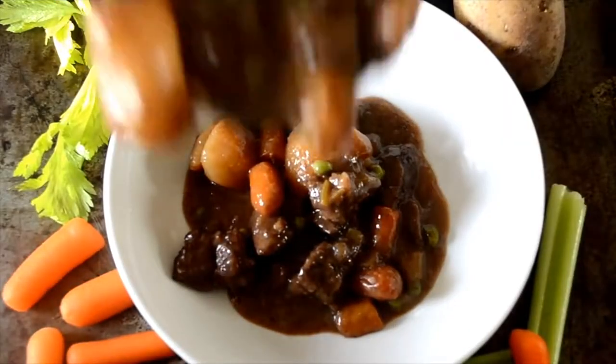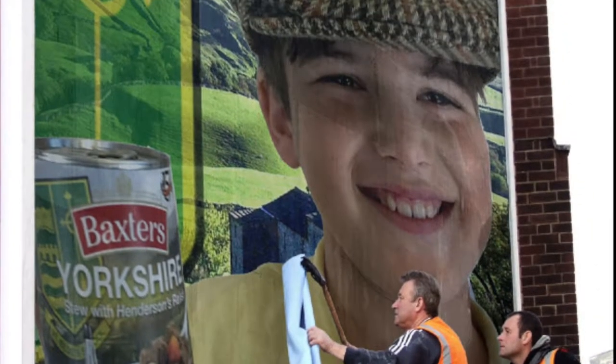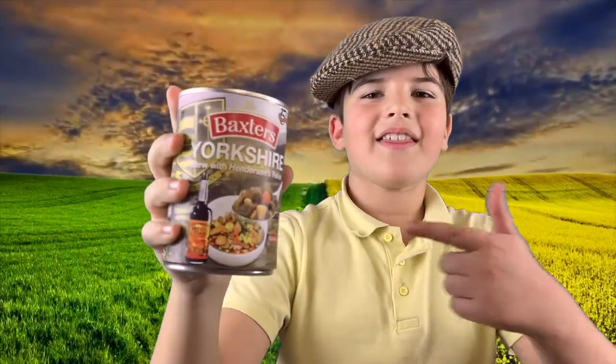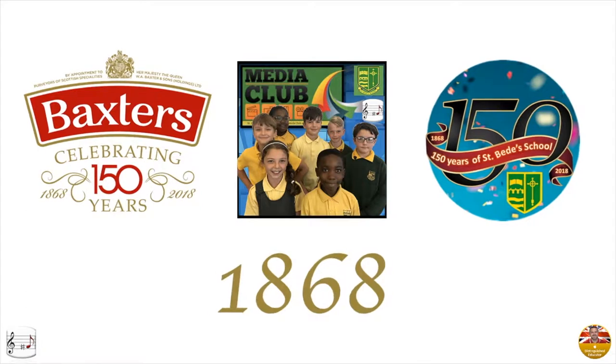It's a hearty meal in itself, only available at St Beach School. Get yourself a tin of this — it's champion. Baxter's and St Beach's, since 1868.